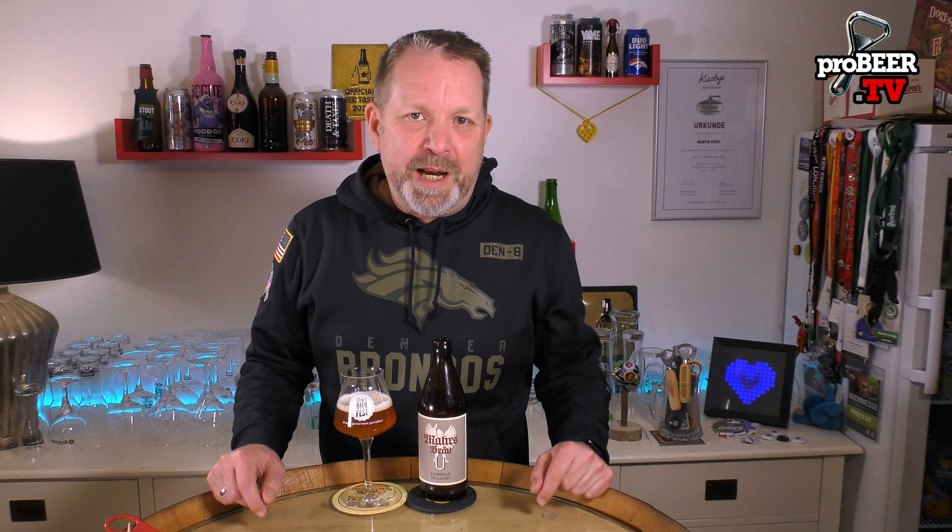Hi and welcome to another edition of Pro Beer TV, tasting beers from all around the world. My name is Martin and I'm welcoming you here right from the heart of Vienna from my little man cave. Today I have another beer from my recent trip to Bamberg, which is in Franconia and Bavaria in Germany, and it's one of the classic beers in town.